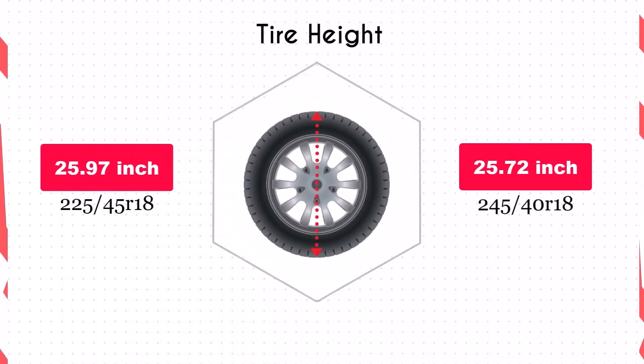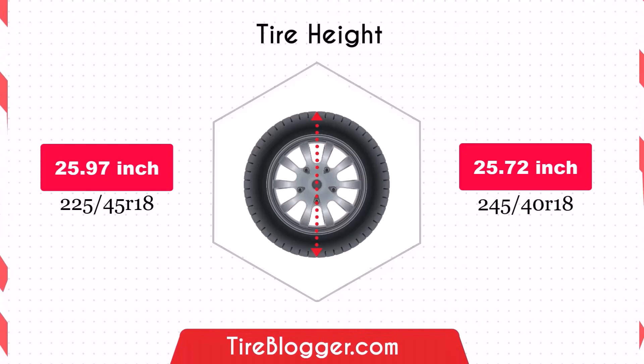Switching to 245/40R18 reduces ground clearance by 0.13 inches (3.25 millimeters). The lower clearance could make the vehicle more prone to scraping on obstacles or rough roads.